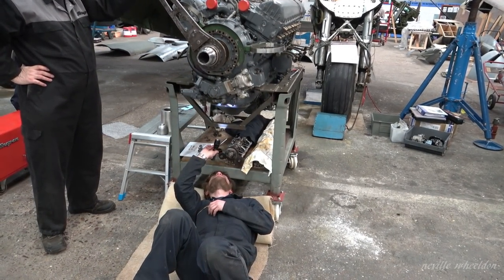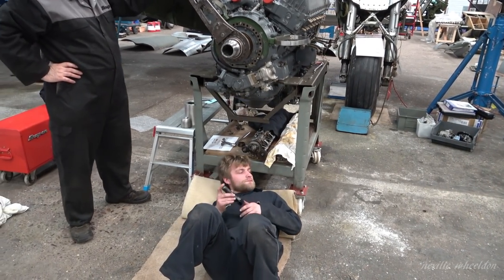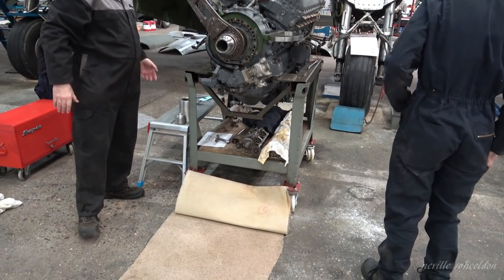We're about an eighth of a dish off, maybe a quarter. Slightly early then - that's advanced ignition timing.